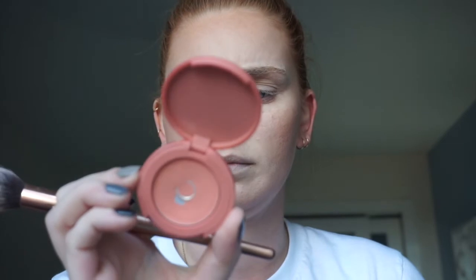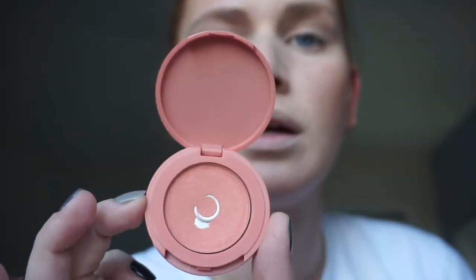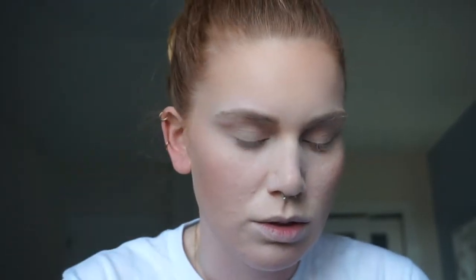My bronzer is pretty much done. I'm now going in with one of the Tarte Amazonian Clay 12 Hour Blush. This is in the color Monarch — it's just a nice dusty rose color. I'm going to use the same brush because I forgot the other brush in the bathroom and I'm too lazy to go get it. So I'm just going to sweep that over the apples of my cheeks.